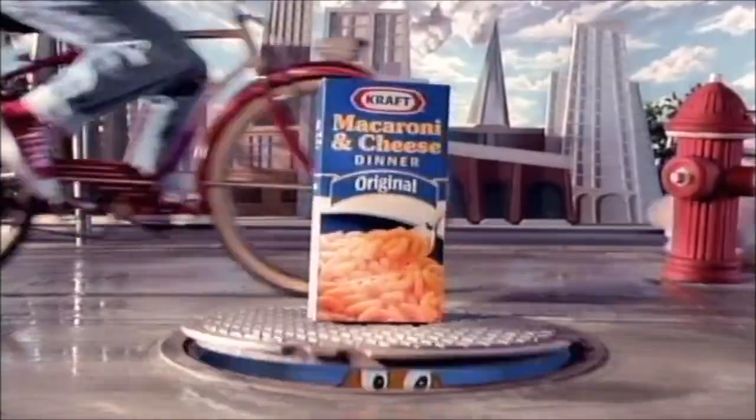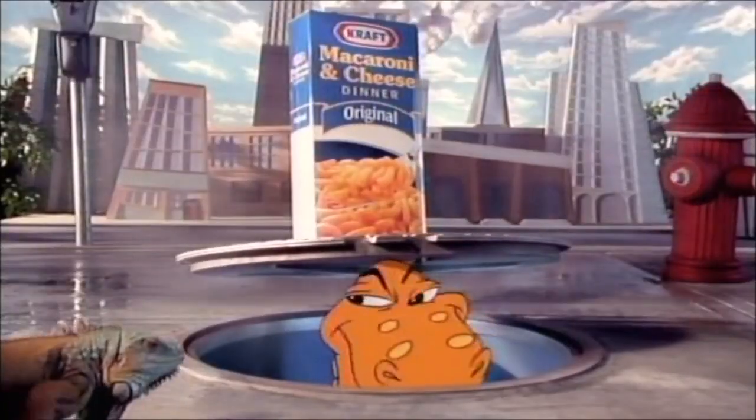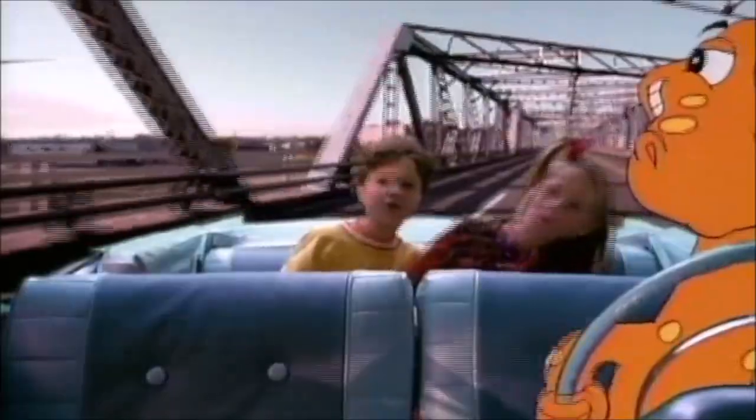Cheezasaurus Rex knows it's out there! Somewhere in the vicinity of Kraft Macaroni and Cheese. To the left. No, the right of Kraft Singles. In back of all those packs of Handy Snacks,